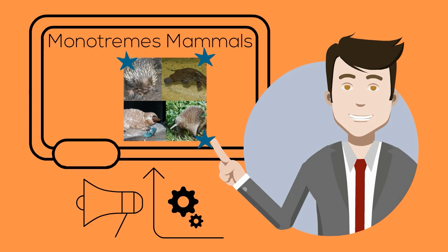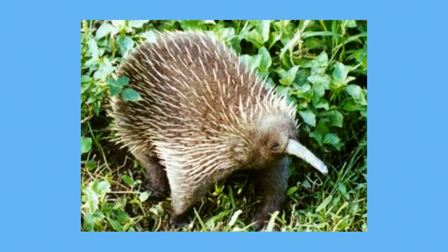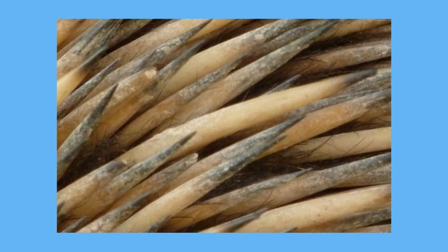What makes these mammals unique is that they all lay eggs. Spiny anteaters look a bit like a pincushion with a long nose. They have sharp spines scattered throughout their brown hair, and as their name implies, they like to eat ants.